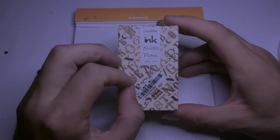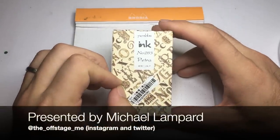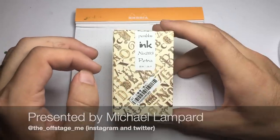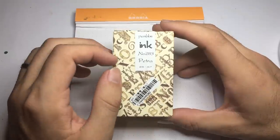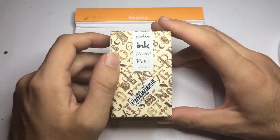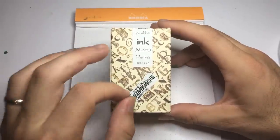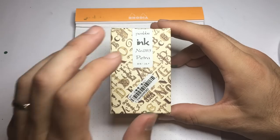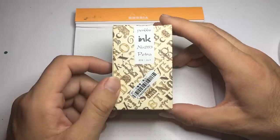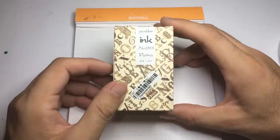PenBBS launched onto the international scene pretty strongly this year with the pens they produce — things like the 308 and 309, and more recently the 456 and 469, both having very interesting filling systems: the vacuumatic filling system or the double-ended nib pen. With number six nibs being interchangeable, the double-ended pen could be very handy if you wanted two different nibs, two different inks. You could get a couple of Yobo nibs, Schmidt, Bok, Knox, or any of those and swap them out — it's a very cool system.